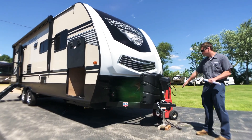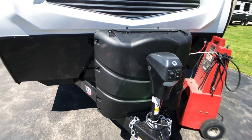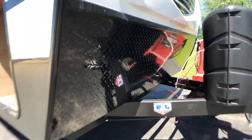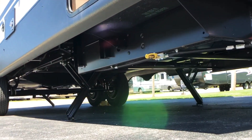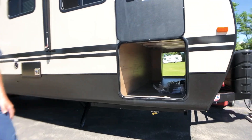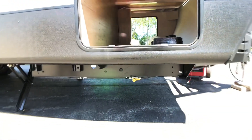Up front here we have our electric power drive tongue jack. Right behind that we have two 30-pound LP cylinders. On the bottom of the front of the trailer we have a diamond plate rock guard, and also on the bottom of the trailer we have four electric stabilizer jacks. On the passenger side we have our spacious pass-through storage compartment, and right below that we have our outside LP quick connect.